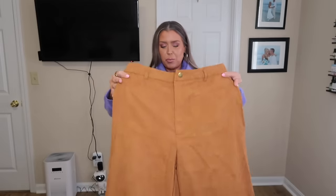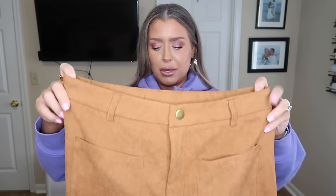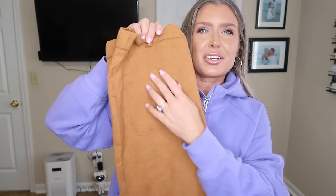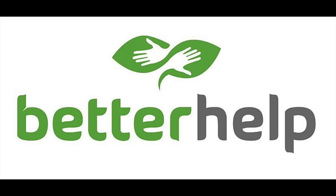These are wide-leg pants, which you know is super in style right now. They have a snap button and zipper closure — no elastic, though I thought maybe there'd be elastic in the back. They've got these little pockets right here.